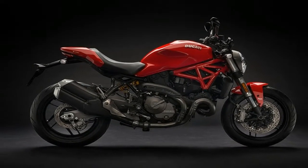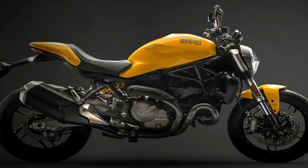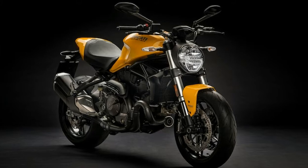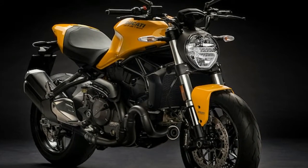Introduced to the Monster lineup for 2015, the 821cc 11-degree Testastretta motor is unchanged for 2018, as is the chassis. It receives the same bodywork as the 2017 Monster 1200.